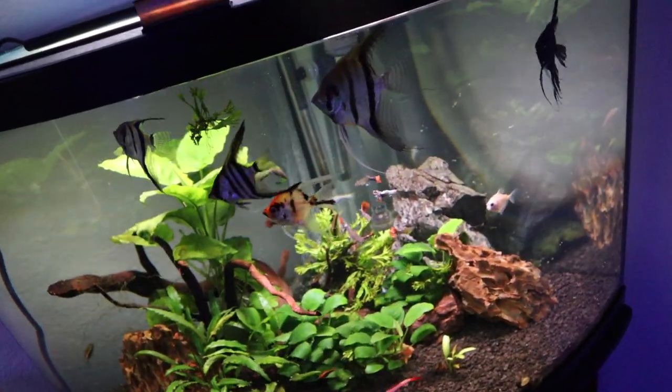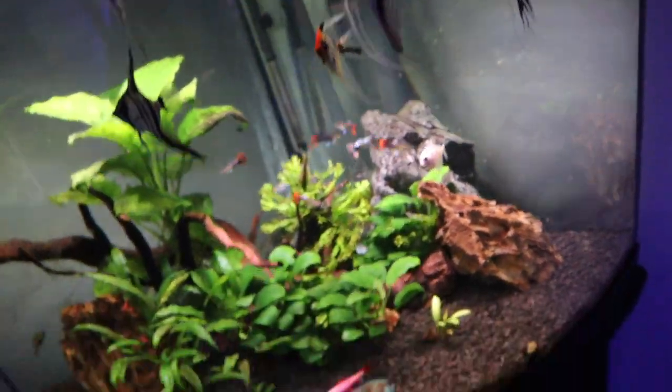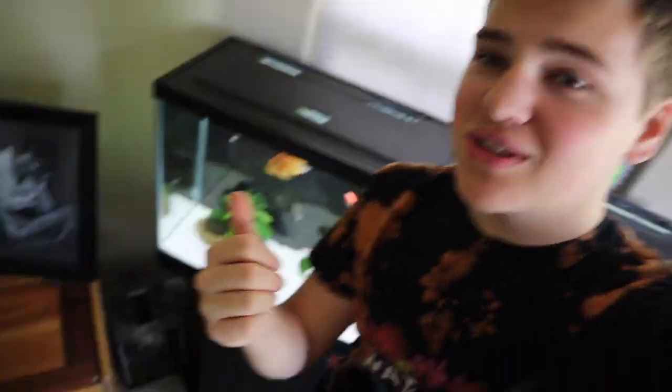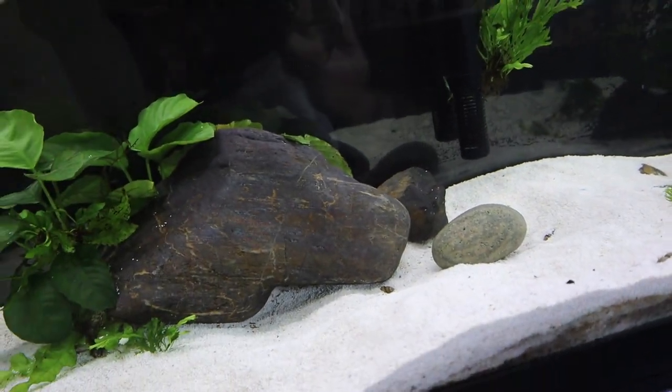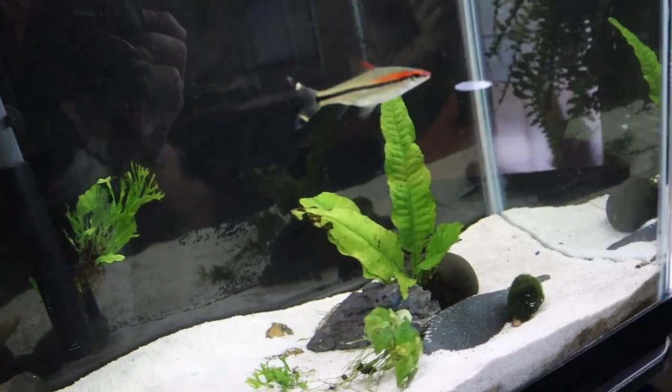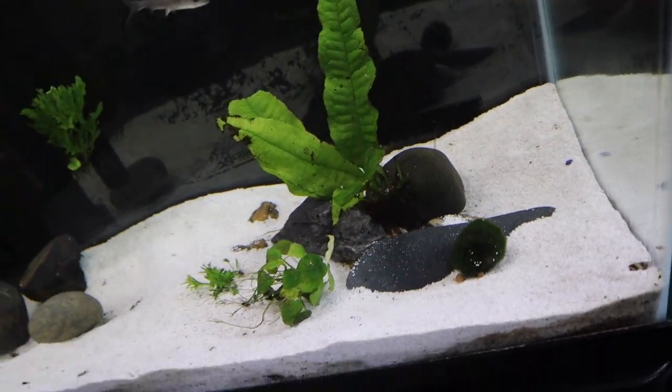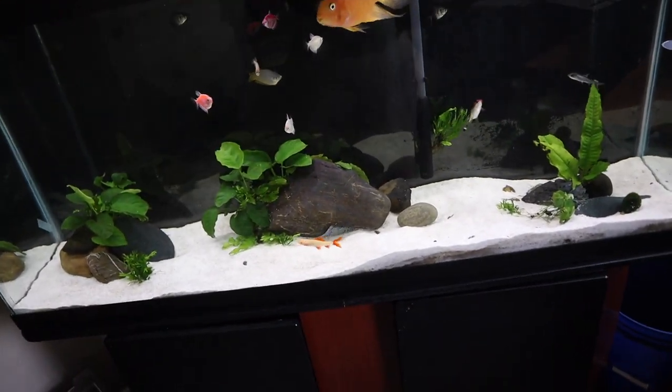A few days later, checking in on the fish. The two angelfish are doing awesome — eating and everything. The gourami is also eating today, which is great since fish can be skittish after a move. The rainbow shark is still a little skittish but eating super well. The tiny raphael catfish is hiding in between rocks. Every fish in these tanks is doing great. We got 11, maybe 12 new fish added to three separate aquariums — super fun. Thank you guys so much for watching!